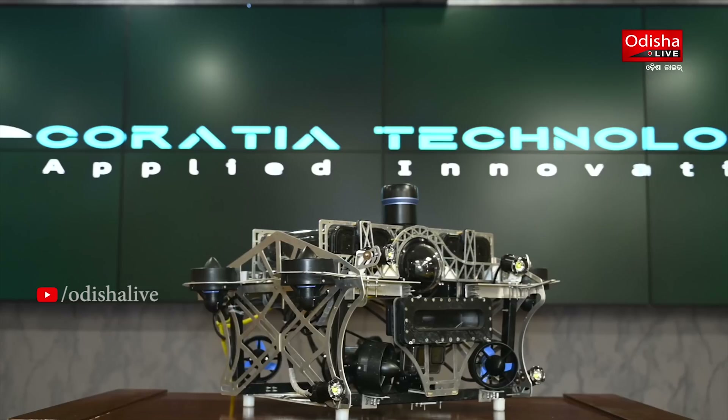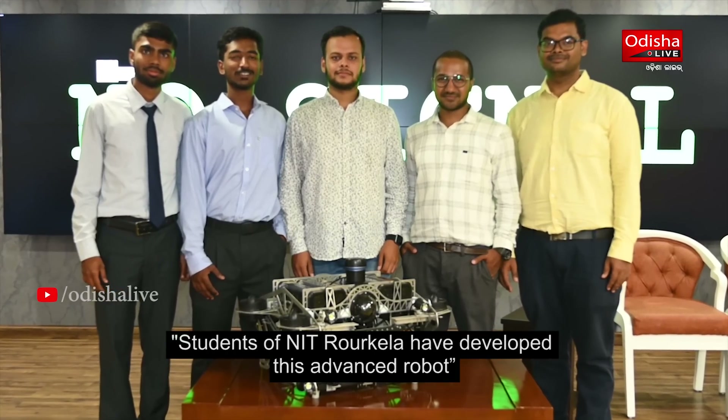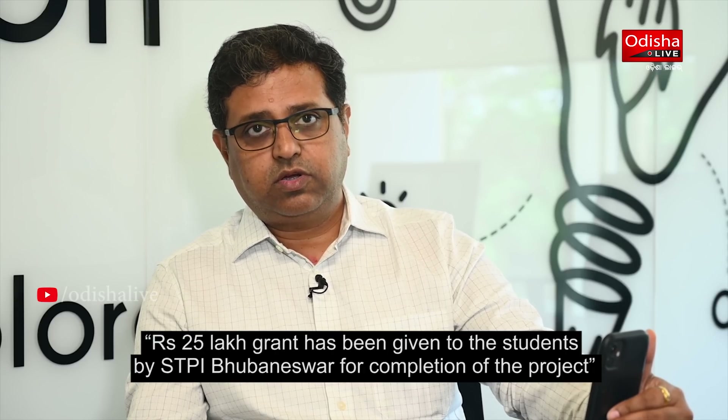We have strong support from the student community and a growing network of entrepreneurs. We recently received a grant of 25%, which has been very helpful for our development.